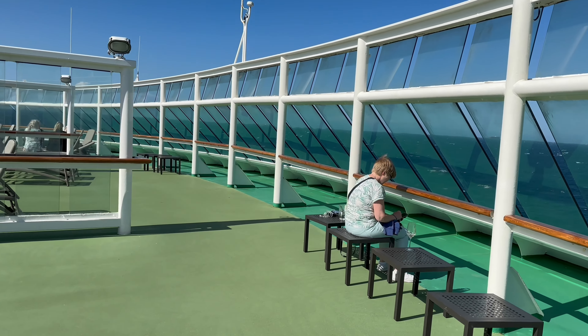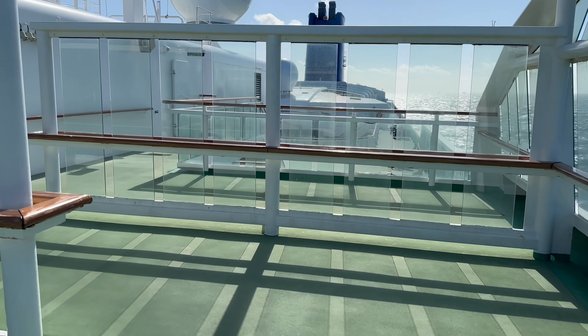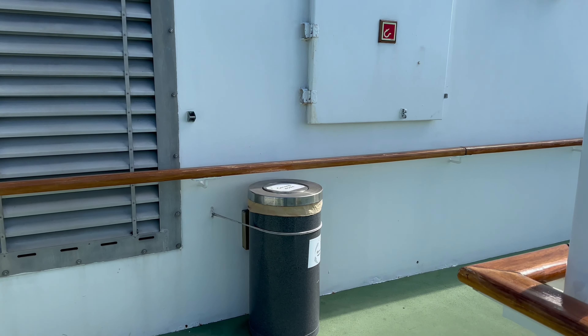Unofficially this is the 14th deck on the ship — the highest level at the very front of the ship, which has a few sun loungers and some tables and chairs. It's a nice and quiet place to hang out with a drink and read a book.